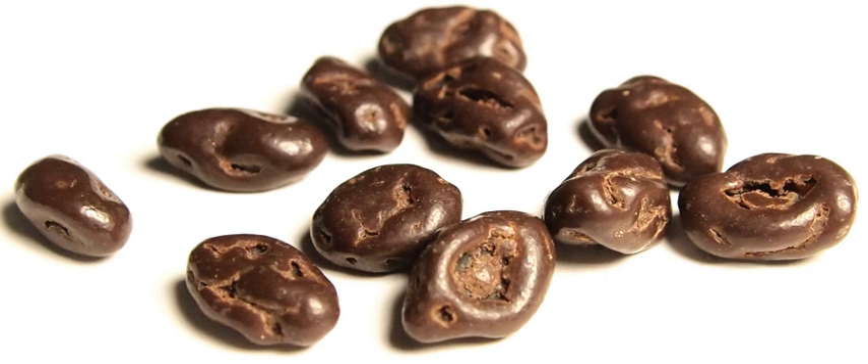A similar food, also commonly sold at movie theaters, is the chocolate-covered peanut. The two products are often combined for consumption in a mixture. Less common alternatives are the chocolate-covered almond or the chocolate-covered macadamia.